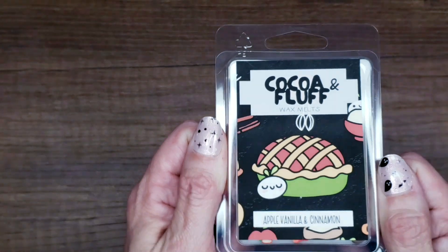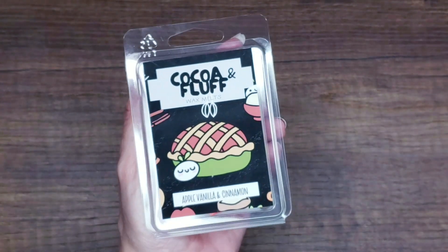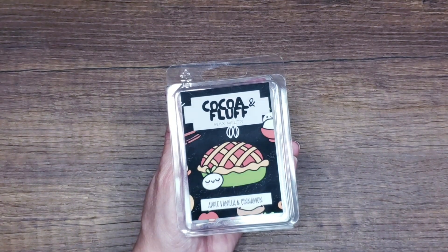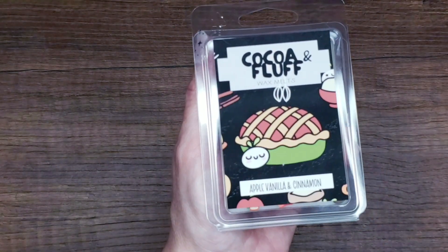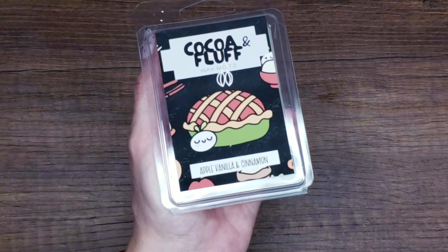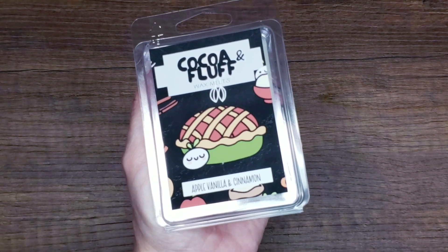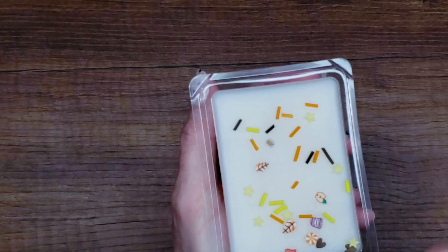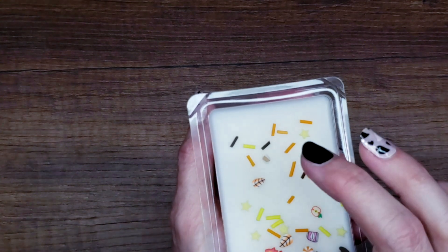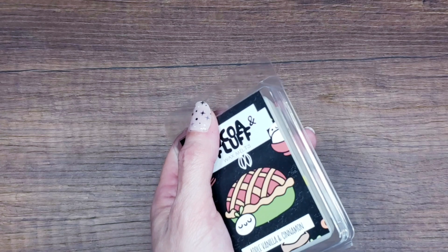The last wax melt is Apple Vanilla Cinnamon. I tried to go with fall scents that weren't too crazy, since I'm giving these to people at the convention who aren't really expecting them. The scent is lemon, lime, apple, cinnamon, clove, ylang ylang, sugar, and creamy vanilla — very apple pie-ish. The inside has the little apple decorations, and it smells exactly like cozy autumn baking and sweet treats.